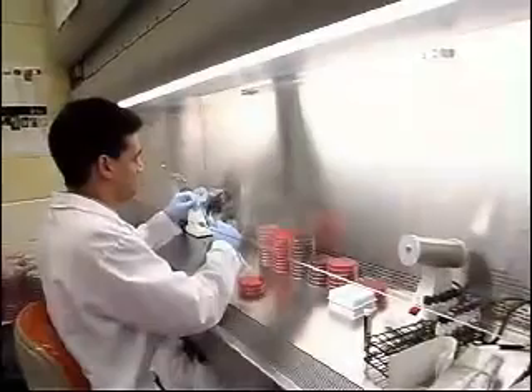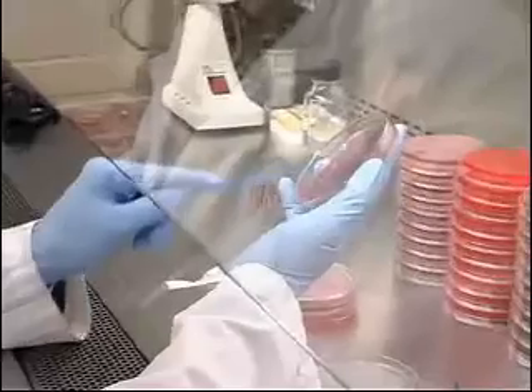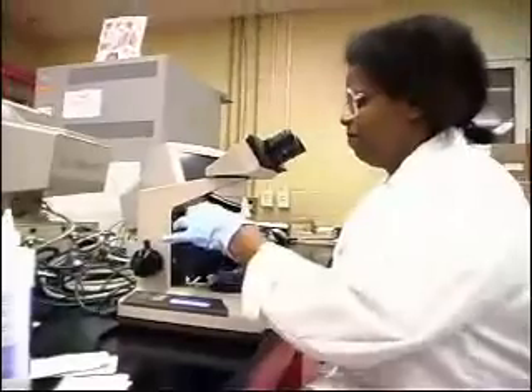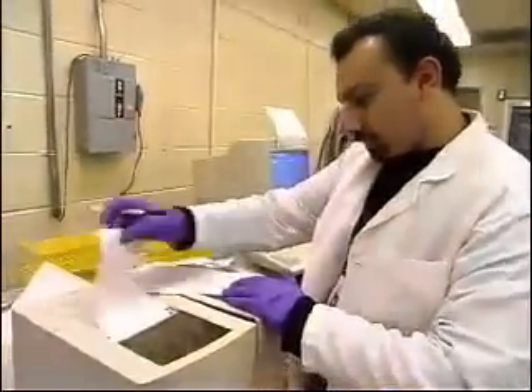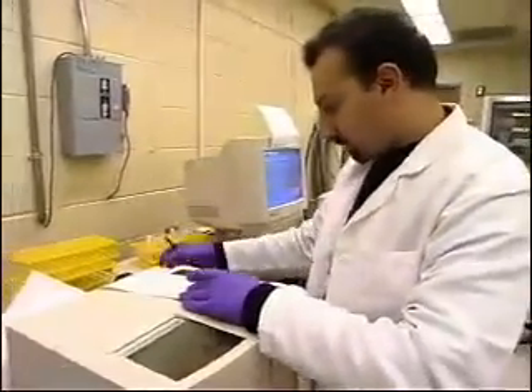A bachelor's degree in medical technology or a life science, plus an internship, is generally necessary for this position. Though work can be stressful, especially when you must perform a complex test perfectly in a limited amount of time, it is also satisfying to know that you are providing the vital information a doctor needs to save a life or to cure a disease.